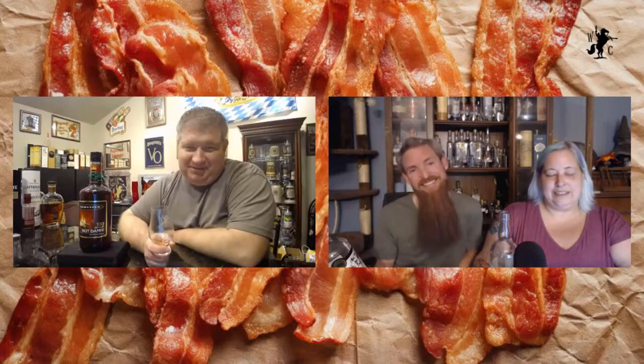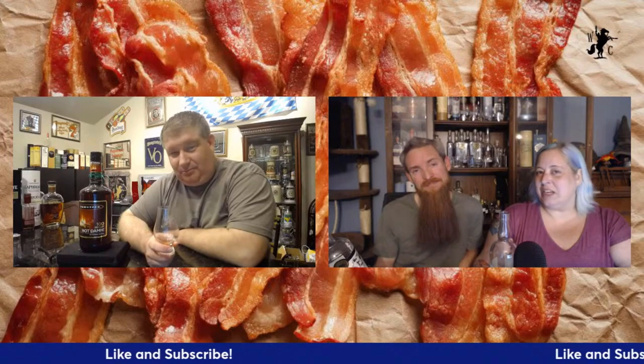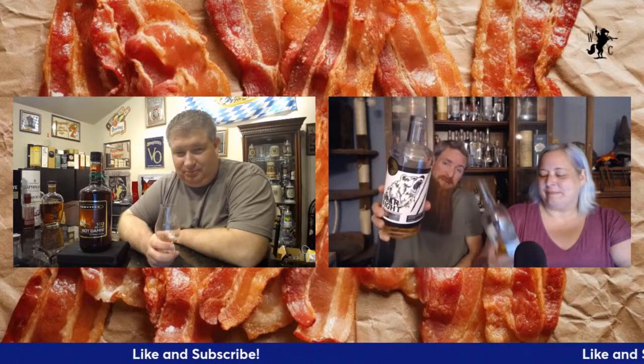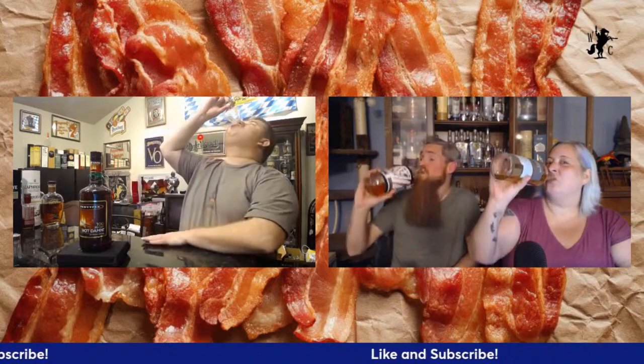Don't forget to hit that like and subscribe button and click that notification bell. Come join us live on Monday nights where we will drink actual whiskey. And be sure to hit up the Patreon for some behind-the-scenes fun. Until next time, keep on crusading for the liquids in your glass! Cheers. Oh, so much better — so, so much better!